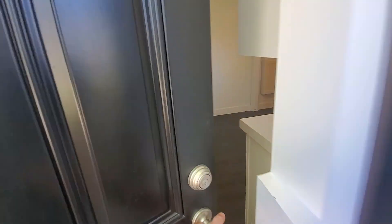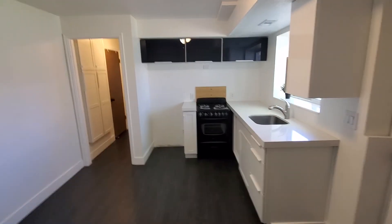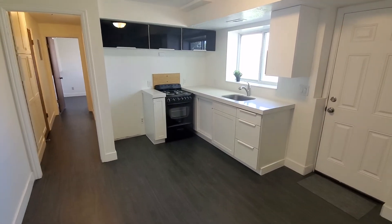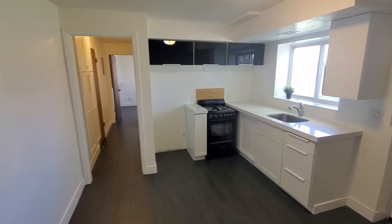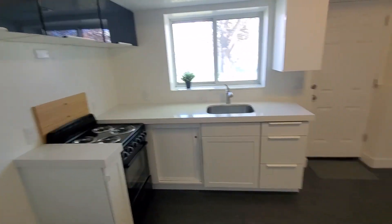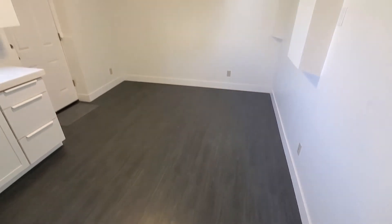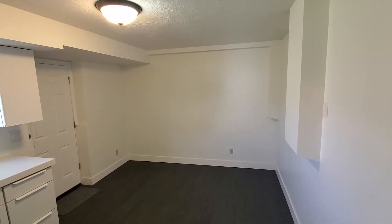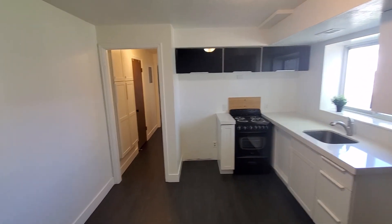We'll come in. You can see we've got a nice updated unit here, new countertops and cabinets. A refrigerator will be delivered, just not here quite yet. It's your kitchen and kind of main living area. Got some overhead storage cabinets as well.